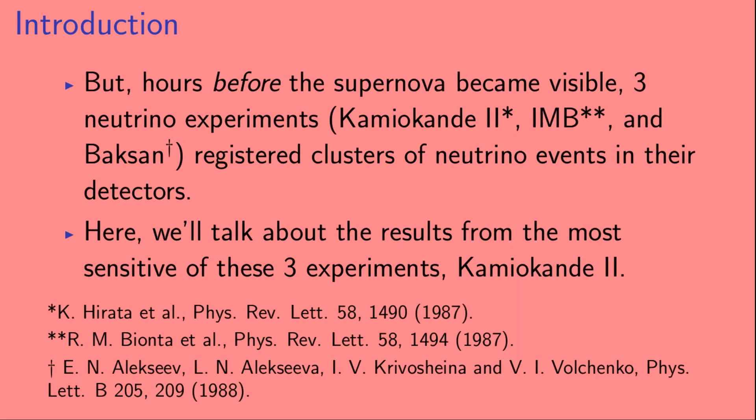Hours before the supernova became visible, three neutrino experiments — Kamiokande 2, IMB, and Baksan — registered clusters of neutrino events in their detectors. Here, we'll talk about the results from the most sensitive of these three experiments, Kamiokande 2.